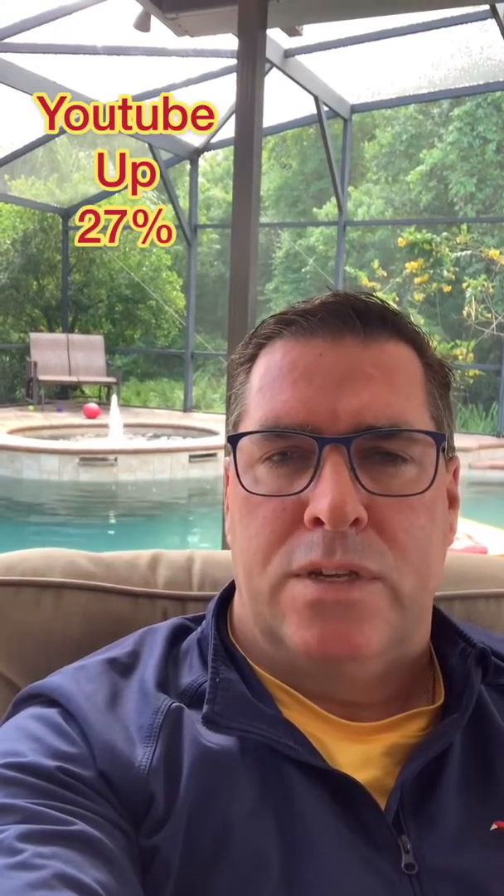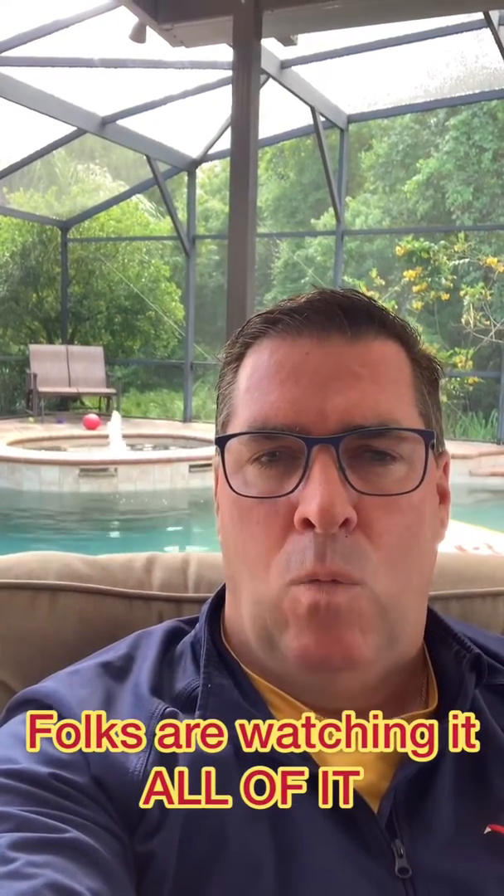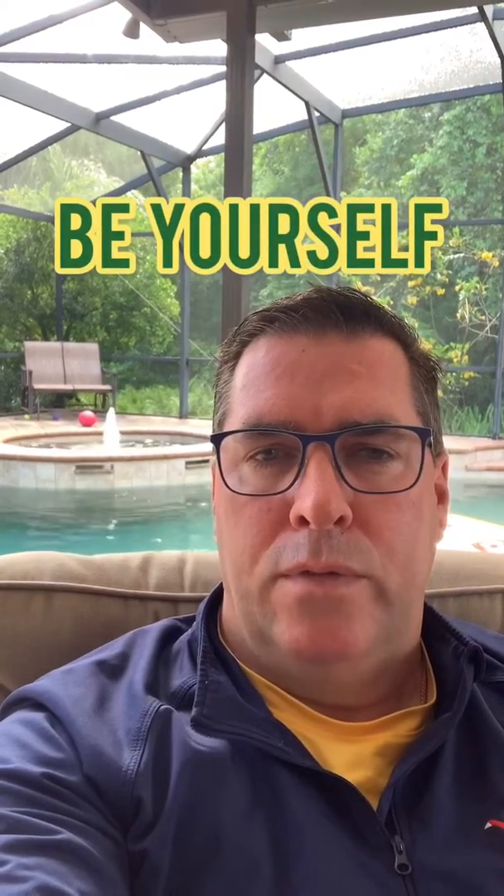YouTube videos are up 27% in content, and the rate at which people sit and watch the full video is up dramatically as well. We don't want contrived or overly prettied-up videos. People are actually watching just about anything because they've got time, so you have an opportunity to seize a ton of attention.